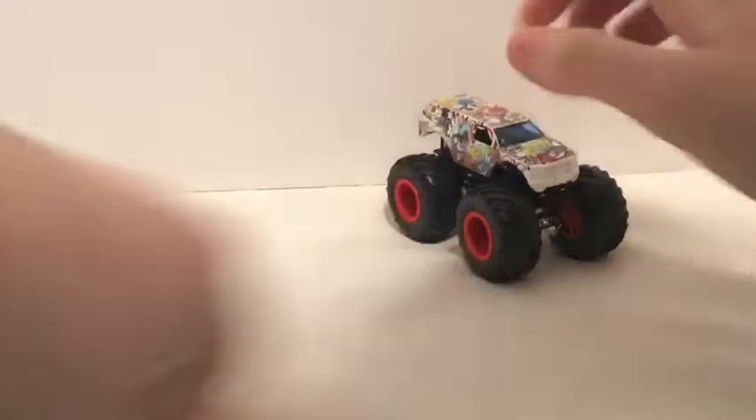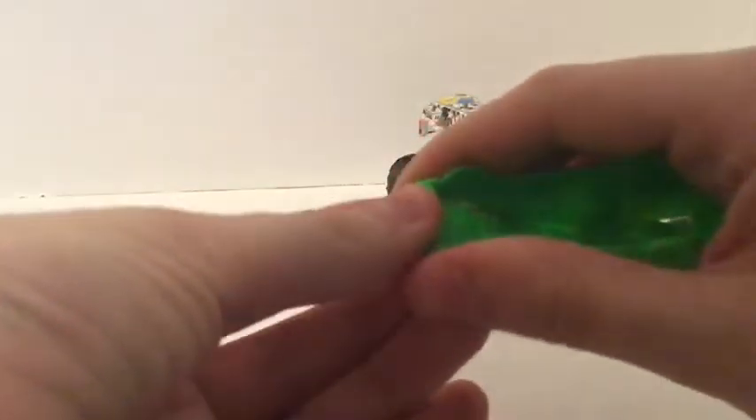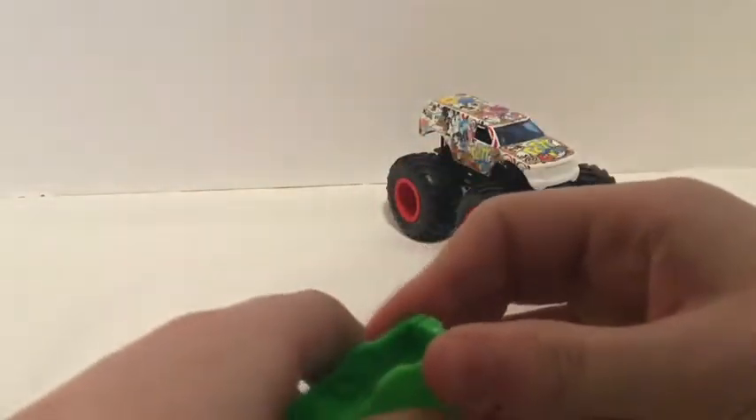Alright, let's take a look at the crush car first. I hate these things with a passion, but they're only around for a year so I can't really complain.